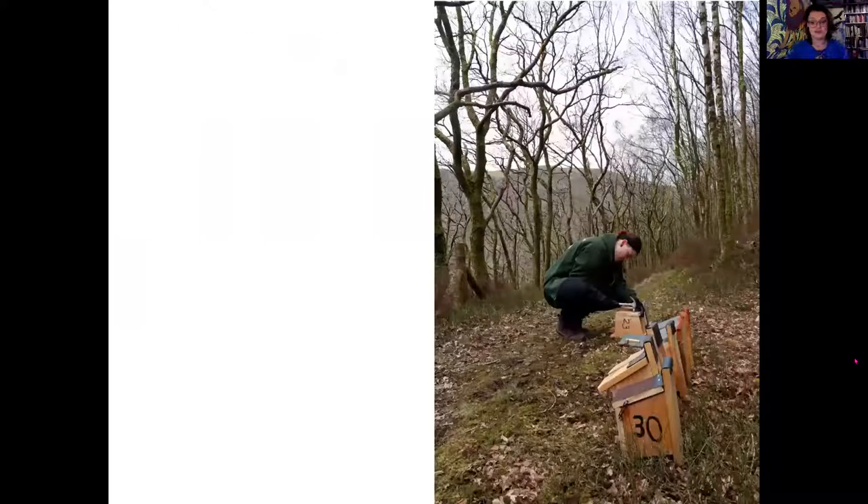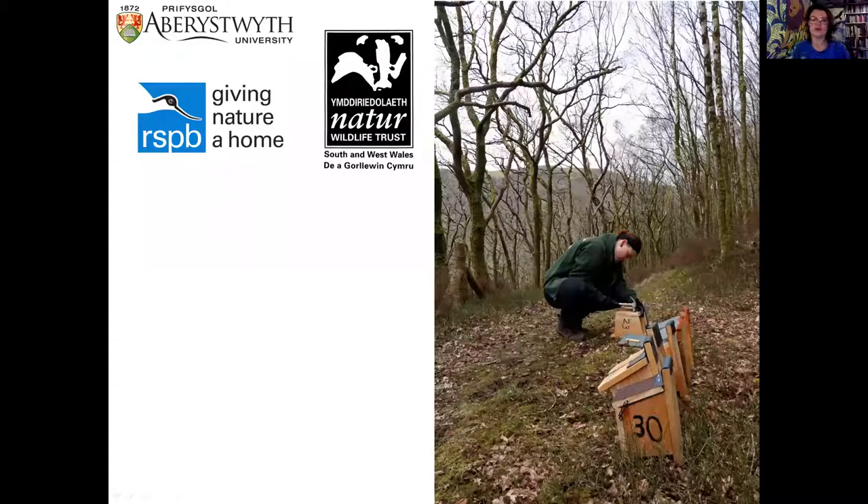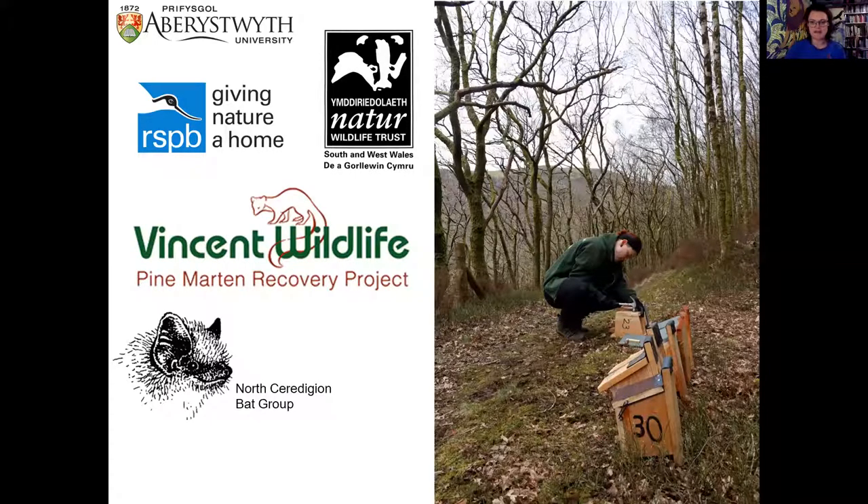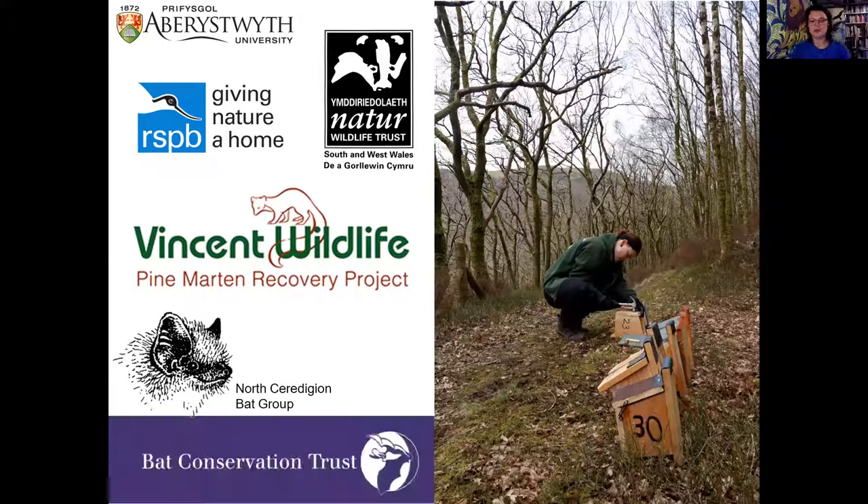A little introduction about me first. My name is Naomi. I am a graduate student from Aberystwyth University where I studied animal behaviour. Since graduating, I've been working with a variety of different natural conservation charities across Mid Wales - the RSPB, the Wildlife Trust, and I've been lucky enough to help with the Vincent Wildlife Trust Pine Marten Recovery Project, moving animals from Scotland down to mid Wales. My work now is mostly bats and ecology related.